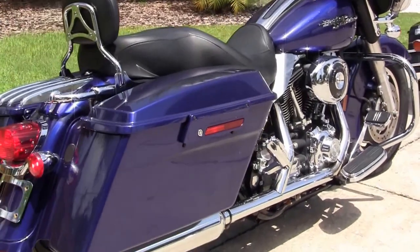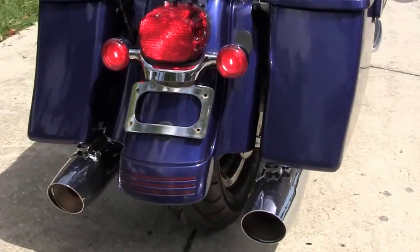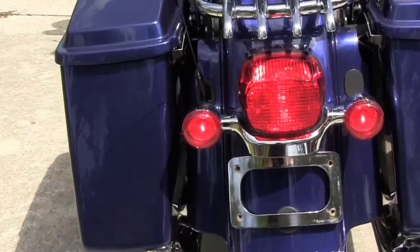We've got the custom full-sized rider floorboards, stealth passenger pegs — they're height adjustable — and the slammed suspension front and rear.